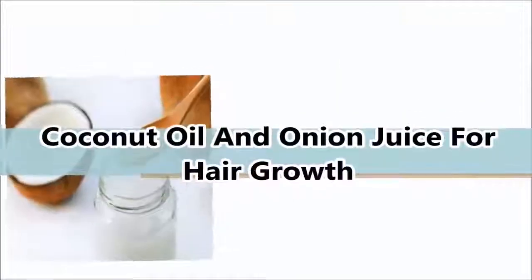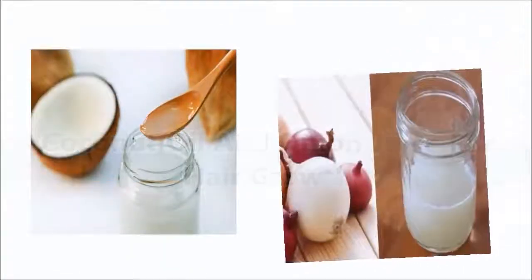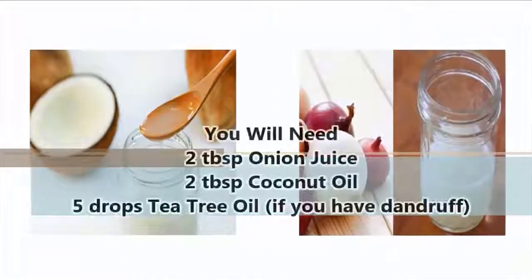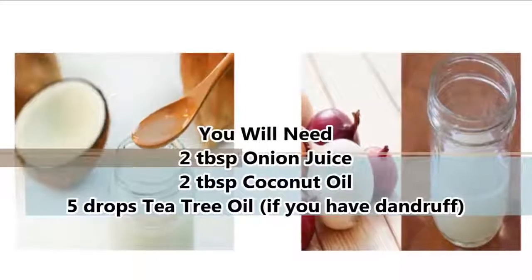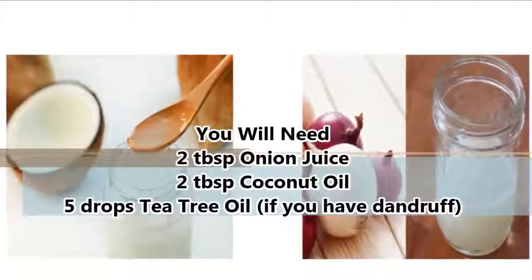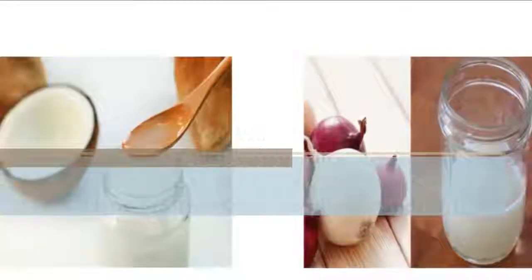Coconut oil and onion juice for hair growth. You will need: 2 tablespoons onion juice, 2 tablespoons coconut oil, and 5 drops tea tree oil if you have dandruff.